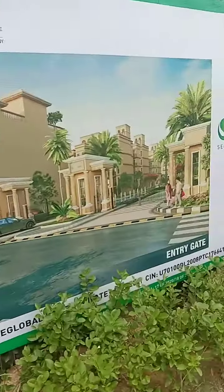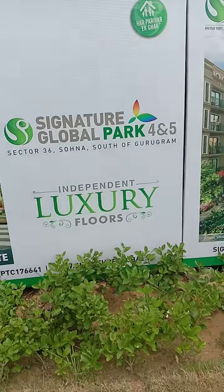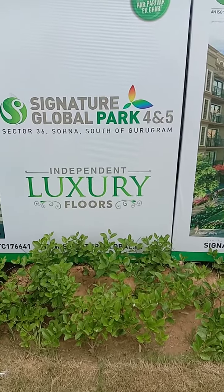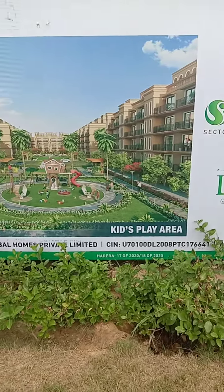This is the entry gate — you will get this kind of entry gate. The project name is Signature Global Park 4 and 5, Sector 36, south of Gurugram. This will be the central park kids play area.